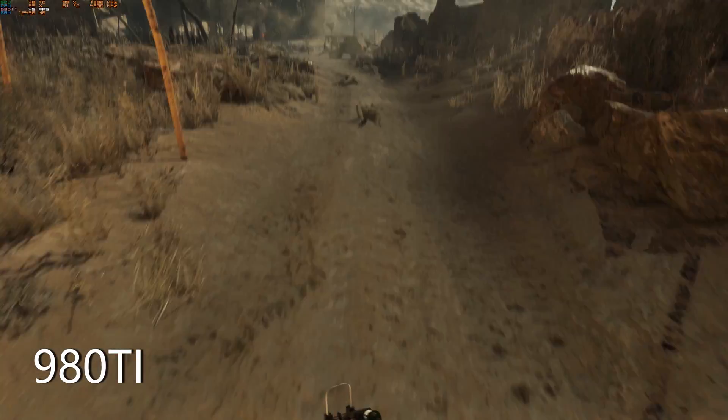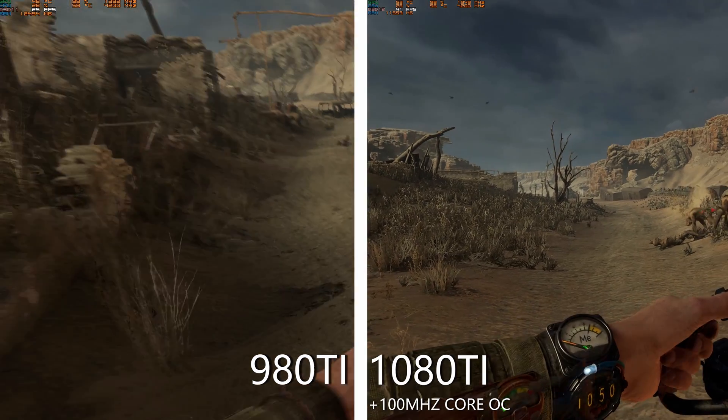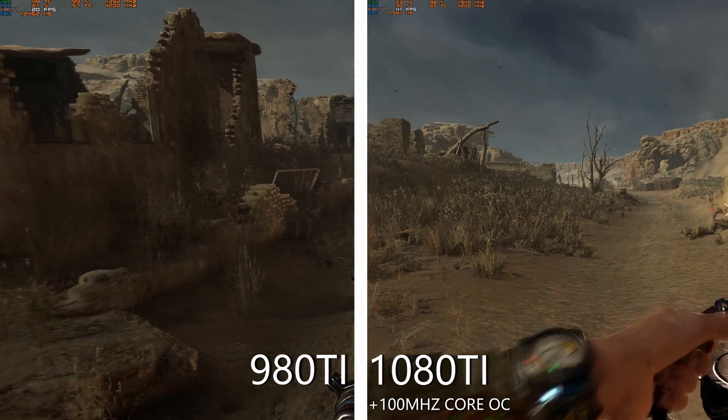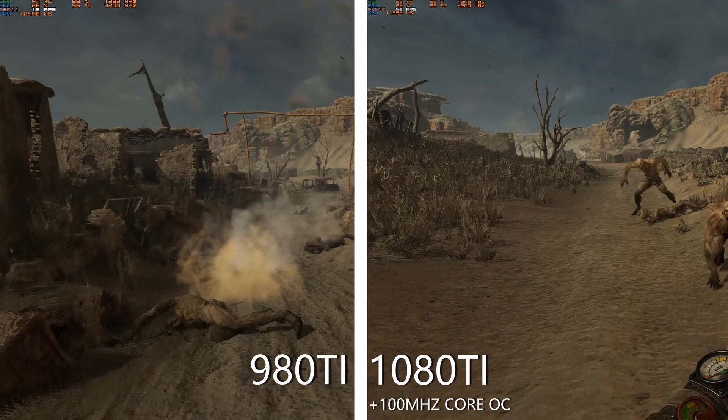For example, in Metro Exodus, I tried playing at extreme 1440p settings on my 980Ti and it didn't really go well — I was getting about 20 to 30 FPS. On the 1080Ti, you might think it'll smash that no problem, but it actually only got around 40 to 70 FPS depending on the situation. So it's not exactly amazing there.